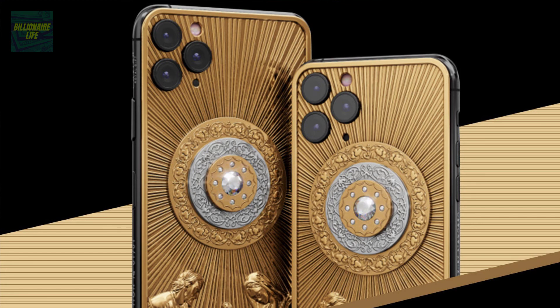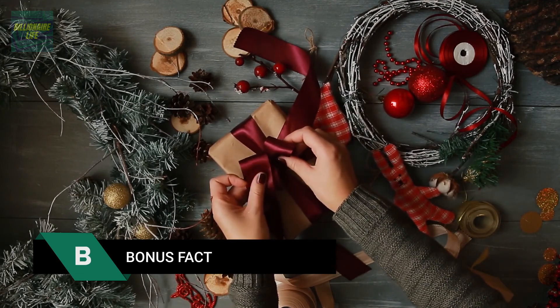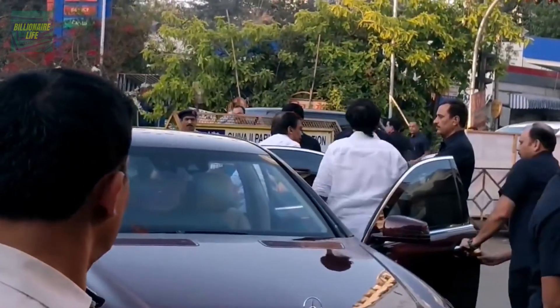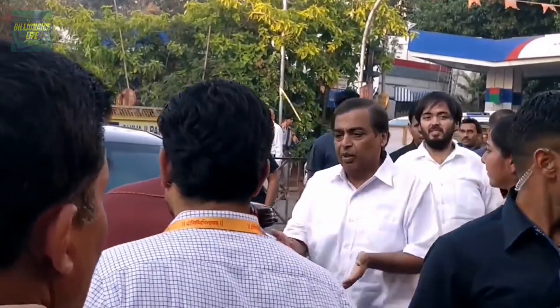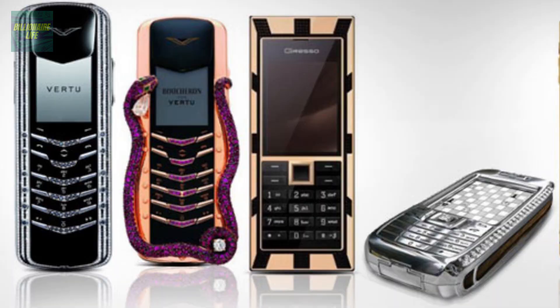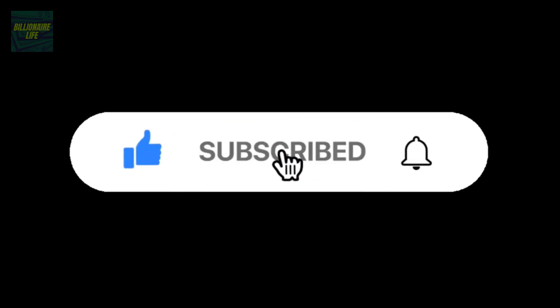Bonus fact: did you know that India's richest man and the 10th richest man in the world, Mukesh Ambani, owns a Falcon Supernova iPhone 6 Pink Diamond? So if any phone deserves the top spot on today's list, it's definitely this one. Which of these ridiculously priced phones would you love to own? Let us know in the comments below. Thank you for watching Billionaire Life — like, subscribe, and hit the bell icon to stay connected.